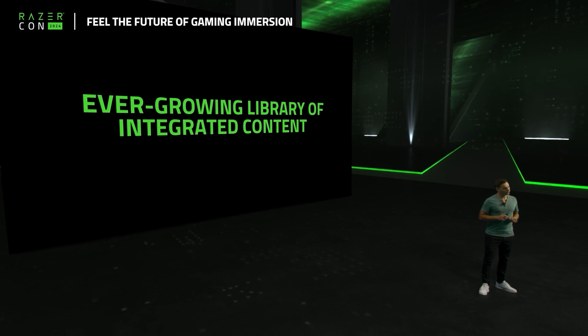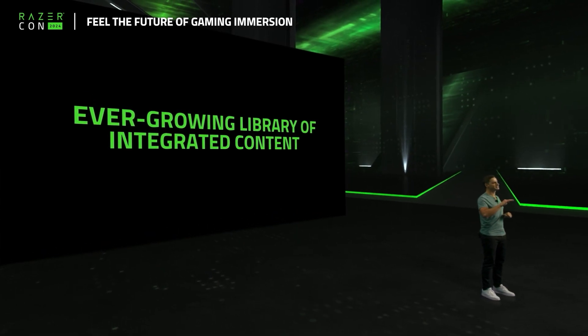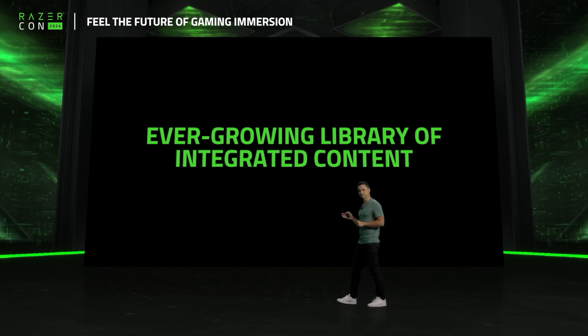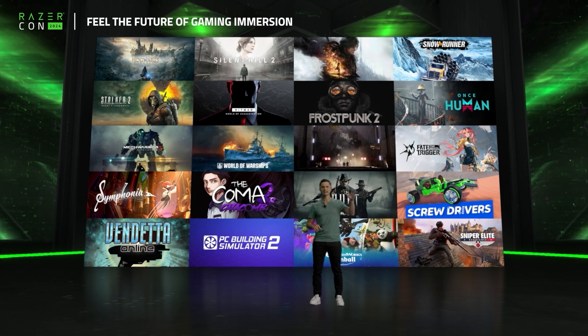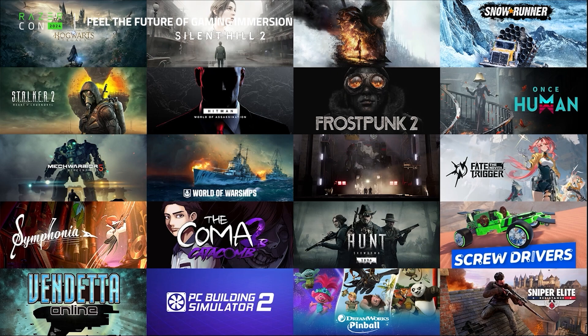Beyond that, Sensa also enables greater integration opportunities with tons of PC games. We are super excited to share that there are already 20 Sensa titles ready today or coming soon. We have Hogwarts Legacy, Final Fantasy XVI, Stalker 2, Hitman, Silent Hill 2, and many others.